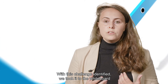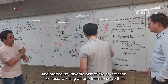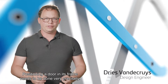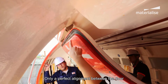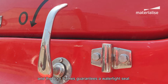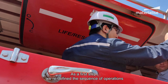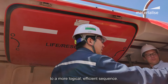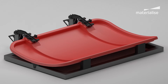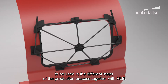With this challenge identified, we took it to the whiteboard and started the co-creation process, working as one team to solve this. Positioning a door in a frame needs to be done very precisely — only a perfect alignment between the door and the door frames guarantees a watertight seal. As a first step, we redefined the sequence of operations to a more logical, efficient sequence. Then we co-engineered three fixtures to be used in the different steps of the production process, together with HLB.